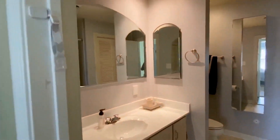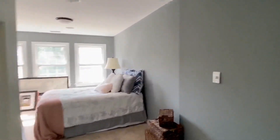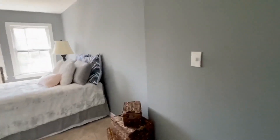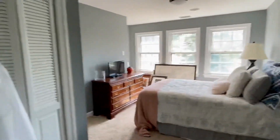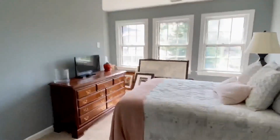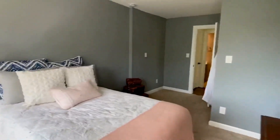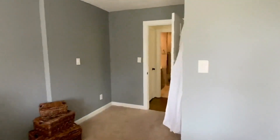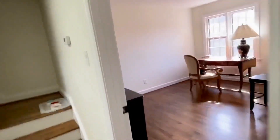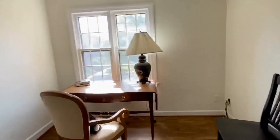We have a hallway bath in the back — that is a tub bath, a large bathroom with a linen closet. Then we have two bedrooms on the front of the house on this floor. This is a large bedroom with a double closet that faces Colonial Ave — nice size bedroom. The smallest of the three bedrooms is here on the right; it would make a great office or a nursery.